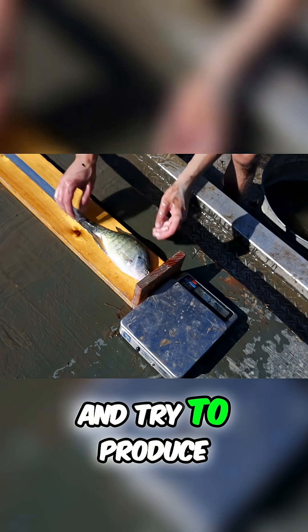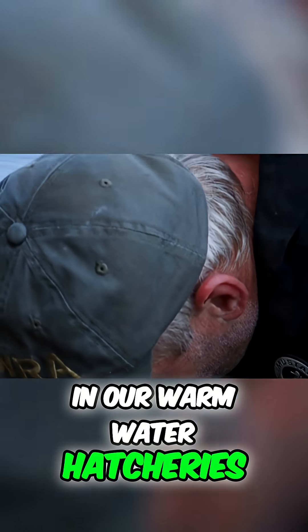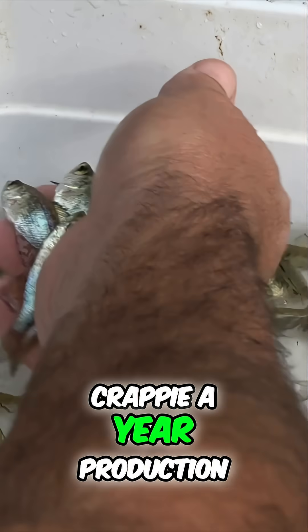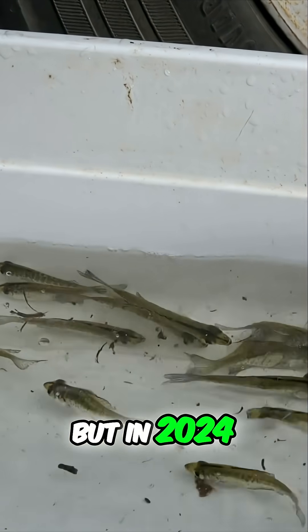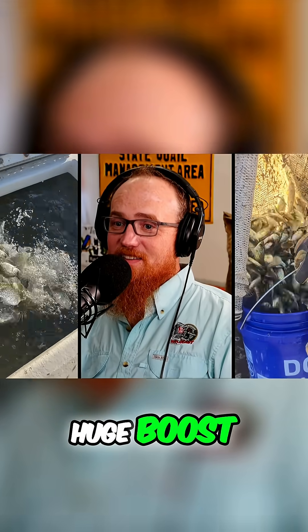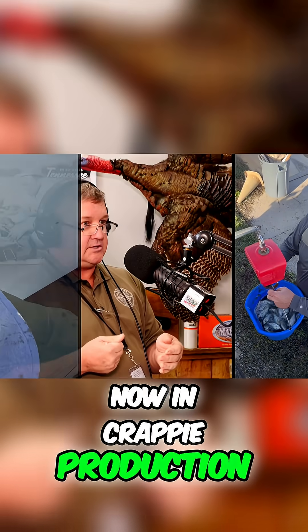We use all of those factors to determine where the fish should go and what stocking rates we can use. Typically in our warm water hatcheries, we have been averaging around 980,000 — close to a million — crappie fingerlings per year. These are small fish. But in 2024, we went up to about 1.9 million. It was a huge boost. And we're in the middle of that process right now in crappie production in 2025.